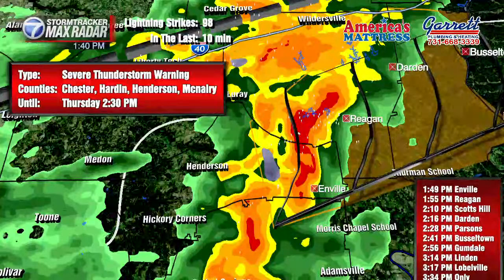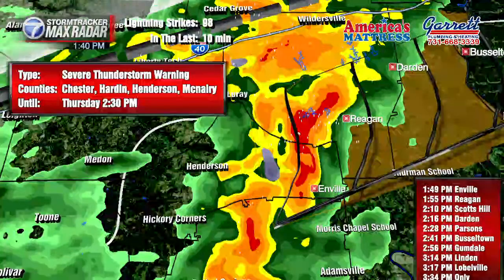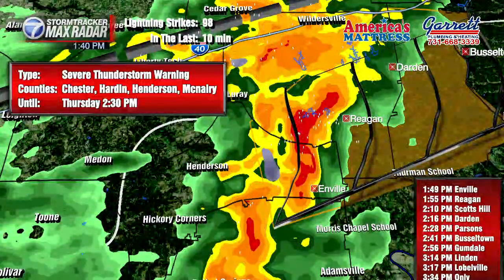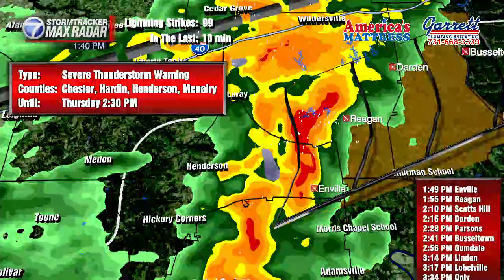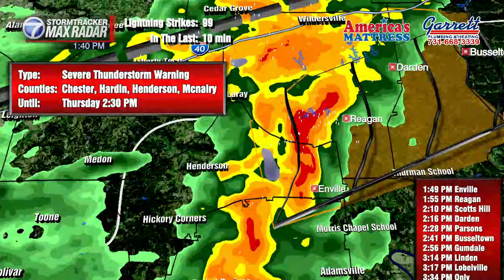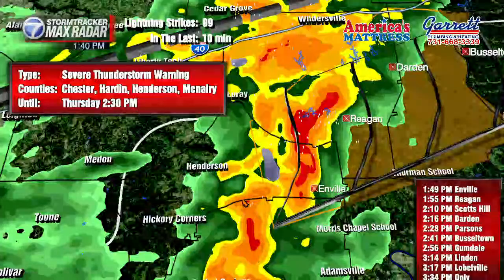We've got the community of Enville — it's pretty much knocking on the door right now, going to be there in about nine minutes. Regan at 1:55, Scotts Hill at 2:10, Darden at 2:16, Parsons up there by about 2:28. It's moving to the northeast at about 50 miles per hour. And then it'll be in Bustletown by 2:41 — that's just on the other side of the Tennessee River.